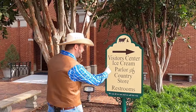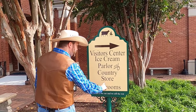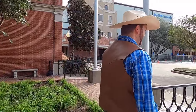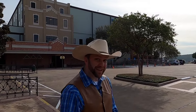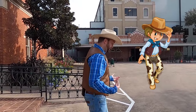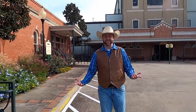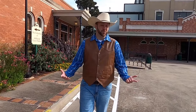Now that we've seen the old-school 1930s ice cream truck, I came upon this sign — it says 'Visitor Center, Ice Cream Parlor, and Country Store' with an arrow pointing this way. Let's go check it out. Bluebell has been my favorite ice cream since I was a little bitty cowboy, and now I get to see it for the first time — I've never actually been here, even though I don't live that far away.